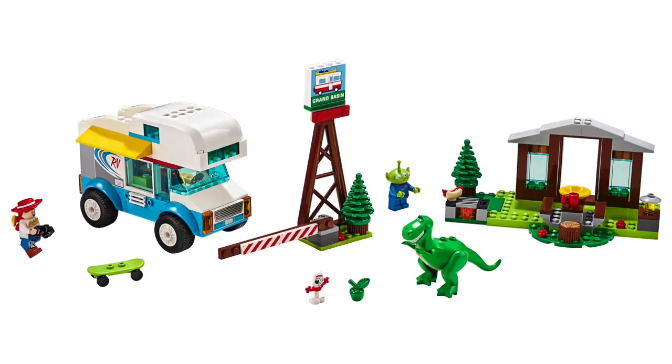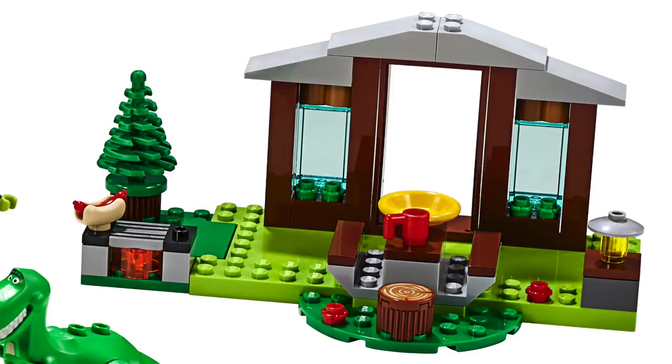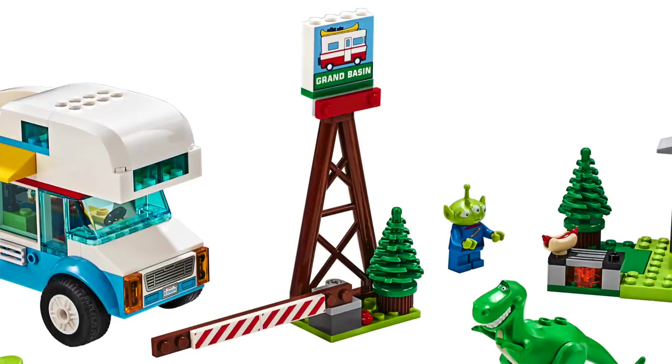Next up, we've got the RV Vacation set. This set contains 178 pieces and will retail for $34.99. The scale here is a bit confusing — is the RV a toy or are they visiting a real life campsite? The RV has some nice shaping and some interesting printed pieces for the side and the grill. There's also a small build for a cabin and a campsite, and while the cabin is more of a facade, the campsite has a lot of different areas to play with, such as the seating area and a grill. The final build is this entryway to the campsite with the Grand Basin sign at the top, as well as a raising and lowering gate.